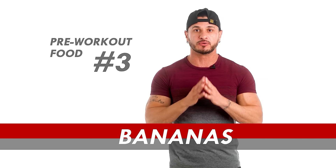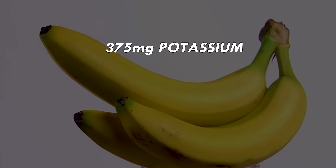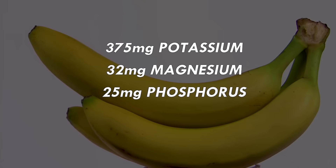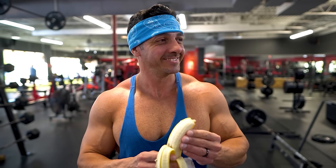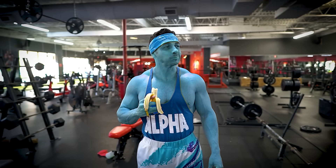Pre-workout food number three: bananas. Packed with a notable 375 milligrams of potassium, 32 milligrams of magnesium, 25 milligrams of phosphorus, and 23 grams of carbs per 100 grams, bananas serve as an excellent source of electrolytes and glycogen to keep your muscles working efficiently.